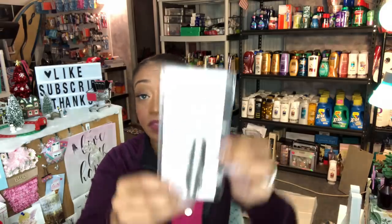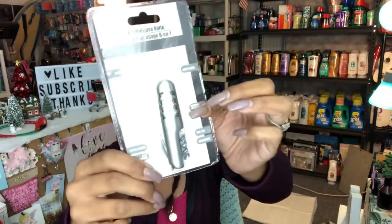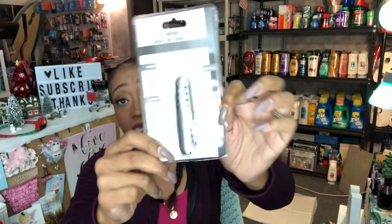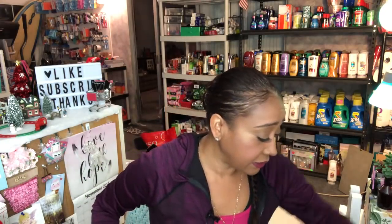I also picked up this pocket knife — it's an eight-in-one multi-use tool. You get scissors, a can opener, a bottle opener, a flat screwdriver, a nail file, a corkscrew, a Phillips screwdriver, and a knife blade — all for a dollar. I'm going to take it out of the packaging and put it in one of those little sachets to give out as a mini Christmas gift along with some other items.